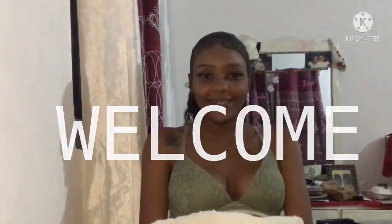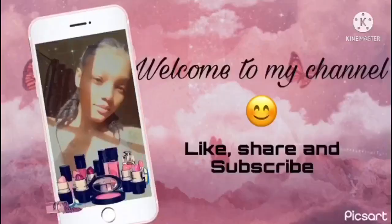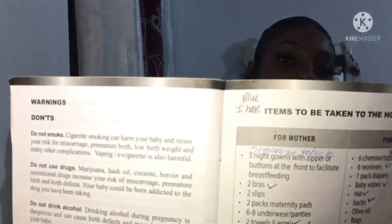What's up YouTube? Welcome back to my channel. It is Shaday Royalty and today I'll be doing a what's in my hospital bag video and how I pack. I got some tips — I used this book and also added some things to the list. It is a maternal record book from the Ministry of Health and Wellness, and in the book they have a section for items to take to the hospital — items for mother and for baby.